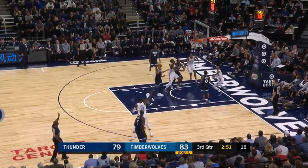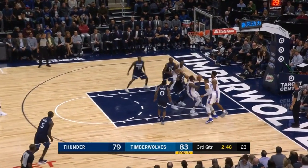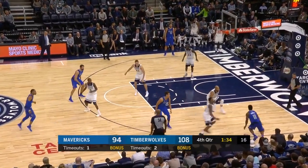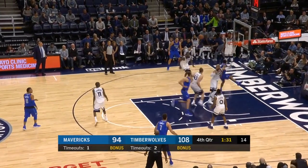Here again, as the Thunder corral the offensive rebound, Gibson has his hands up ready to defend Paul George. This allows him to quickly spring off the floor and block the all-star. Towns should definitely take a page out of Gibson's book, as I cannot overstress how important keeping your hands up is — here again it allows him to get off the floor quickly and block the shot.